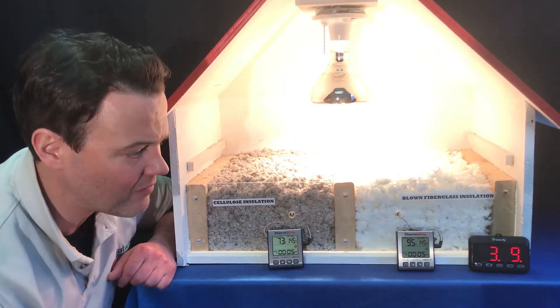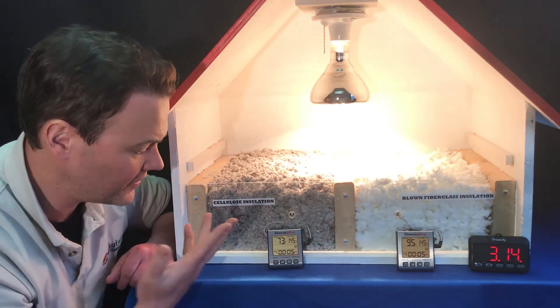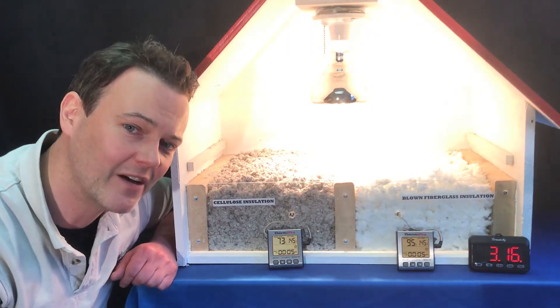Just over the three-minute mark, what we now have is the fiberglass at 95 degrees and the cellulose has bumped up one degree to 74.